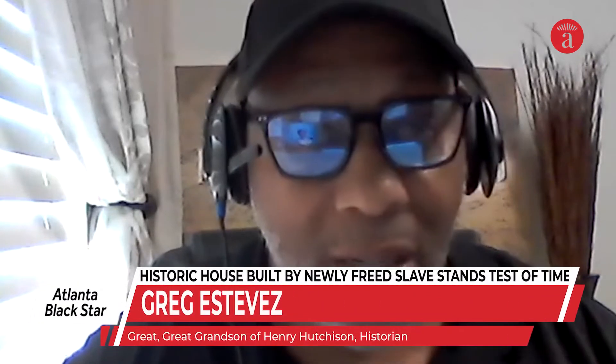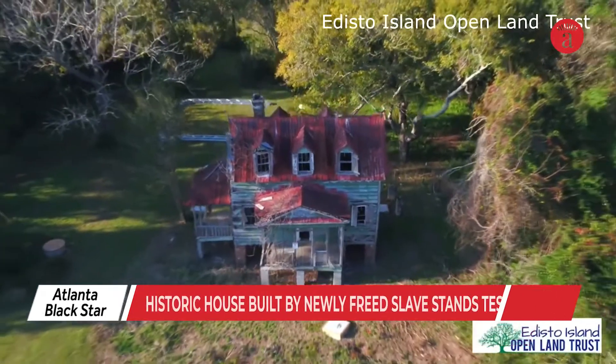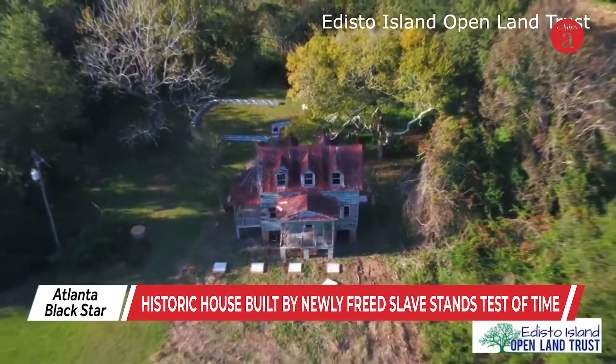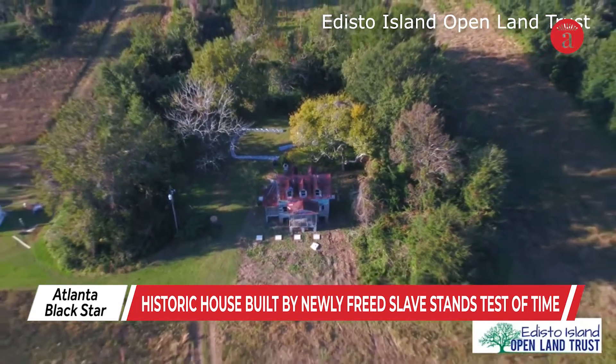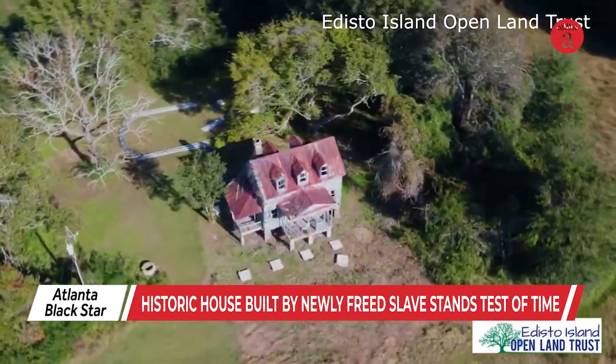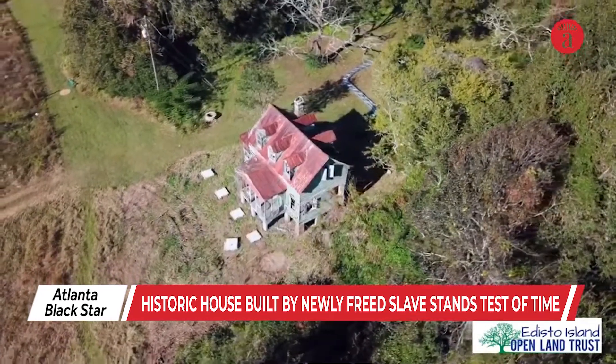The Hutchinson House was built just barely 20 years out of slavery. For more than a century, this house has stood the test of time. For decades, it was known by locals as the Hutchinson House. But this weathered rock of architecture has more to offer than a colloquial name.